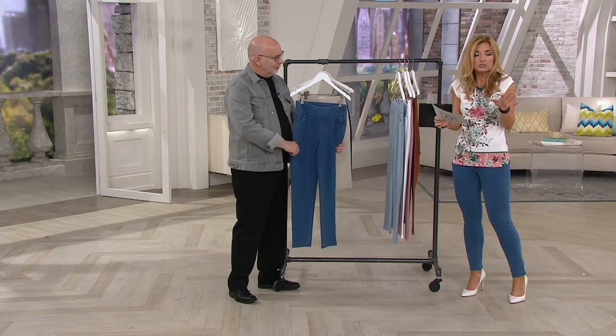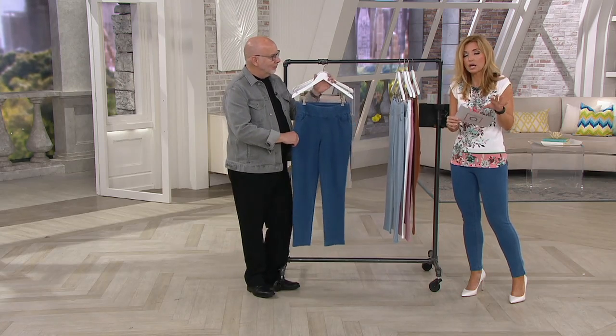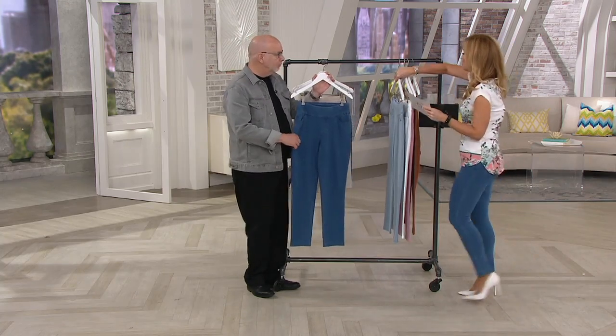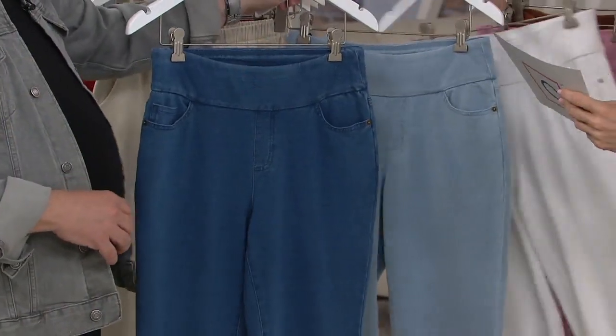If you don't know what your numeric size is, go to QVC.com and search fit guide. But for Denim & Company shoppers, stick with your regular numeric unless Gary tells me otherwise — and that's what I did anyway.